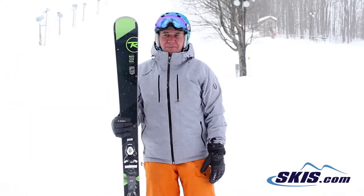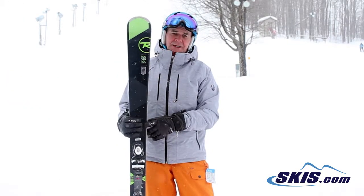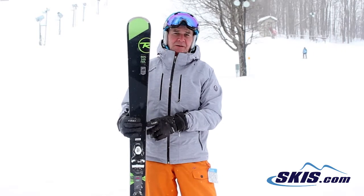This is Hans. I just came off the Rossignol Experience 88. I give this ski a 5 out of 5. It's a phenomenal all-mountain ski.